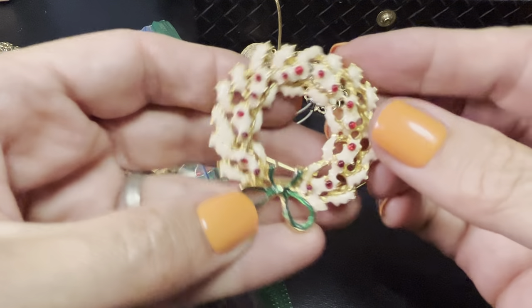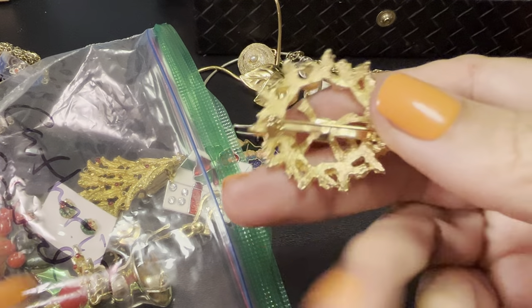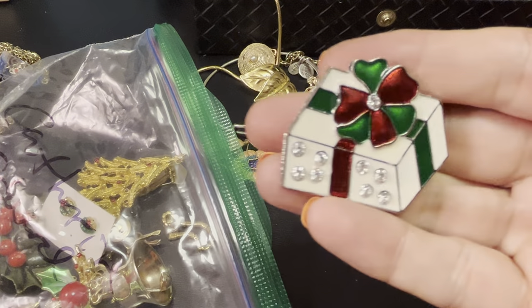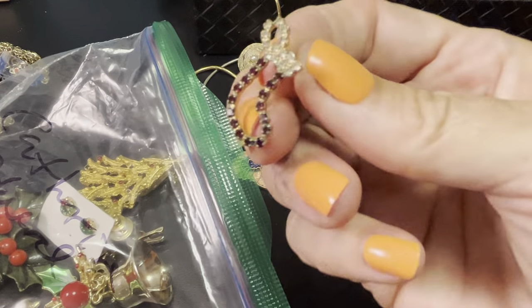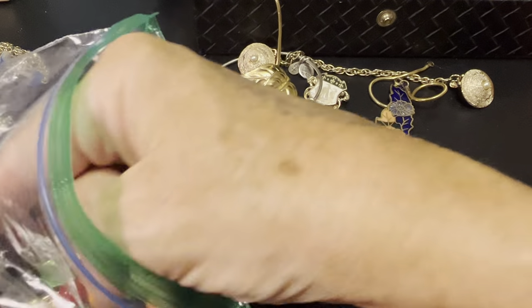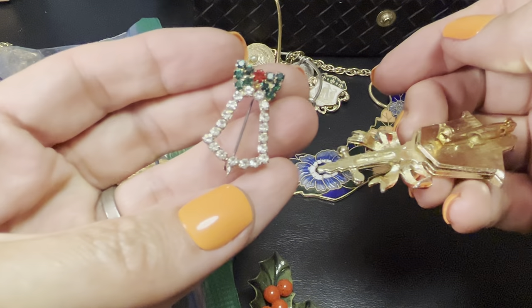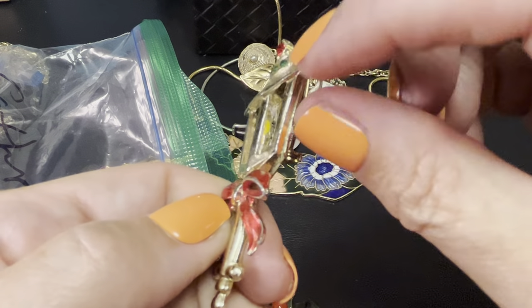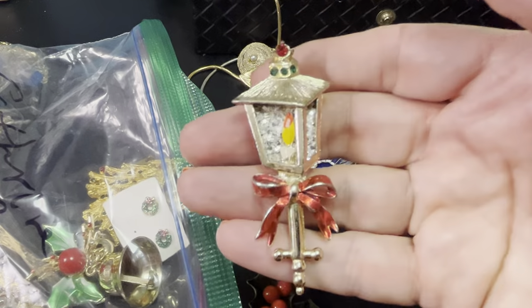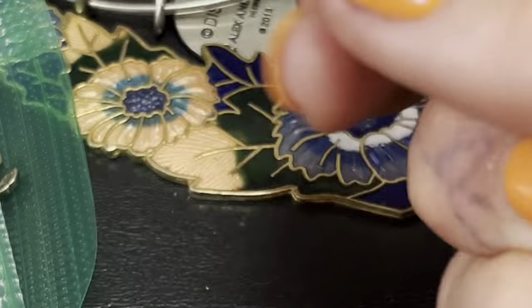This reminds me of one of those bundt cakes — see that frosting on there? Would you wear this like this? I don't know, but it's very pretty. I dropped something, but that's okay — it's a present. Little cutie. I love anything all rhinestone. This one is like three-dimensional and it's got some chunky glitter back there. Love it.